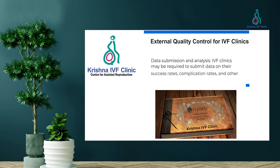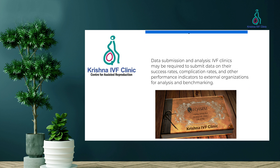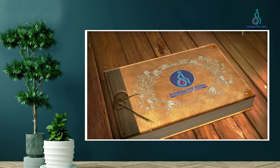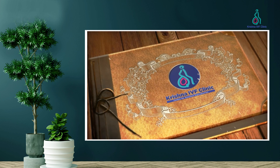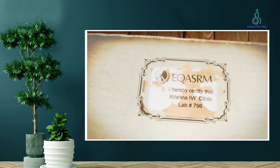Data submission and analysis involves IVF clinics being required to submit their data — including success rates and complication rates — on a regular basis to external organizations for analysis and benchmarking. External quality control programs may also require clinic staff to participate in ongoing education and training to maintain the highest level of skill and knowledge.